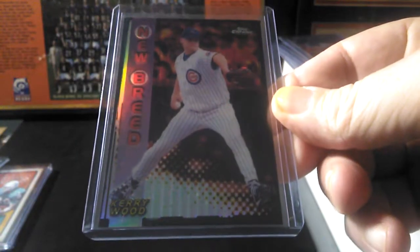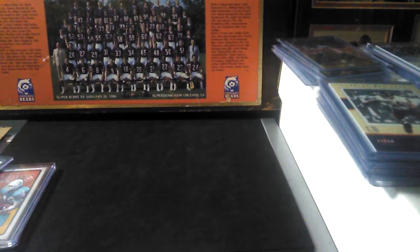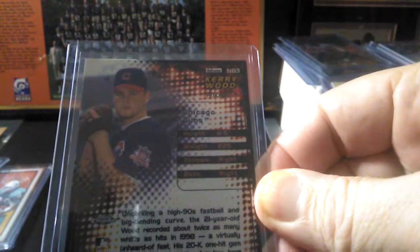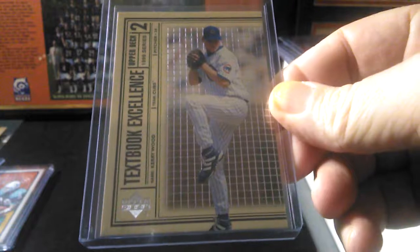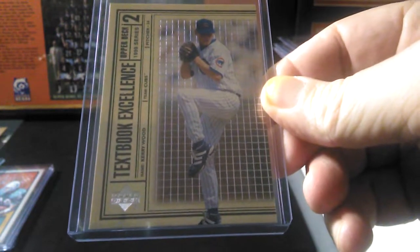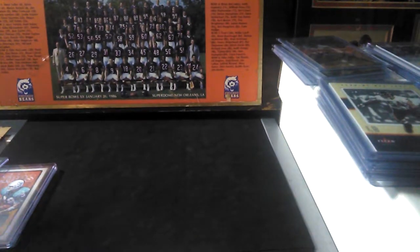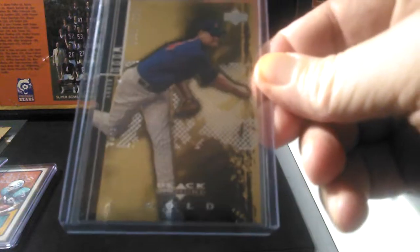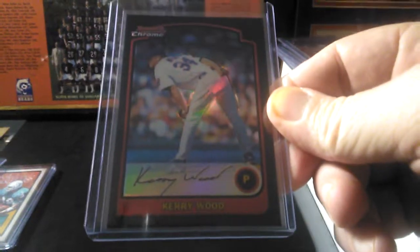We'll get into some Kerry Wood — I'm really going to go after some Kerry Woods. This is a New Breed refractor, probably my second favorite Cubs player of all time behind Ryne Sandberg — modern players anyway. You always hear people saying bring back Topps; I say bring back Upper Deck baseball and football. I freaking miss them. You're going to see a lot of Upper Deck in these piles. Here's another refractor — Kerry Wood, little rainbow shine.